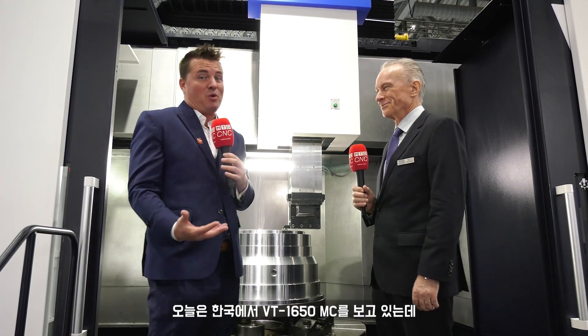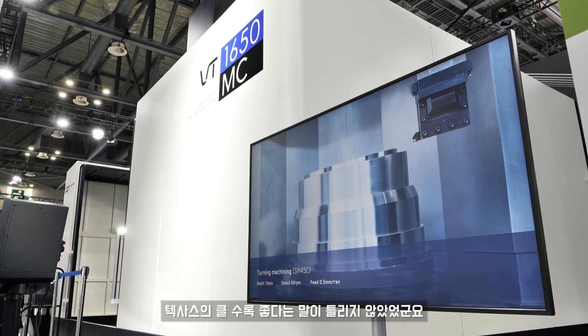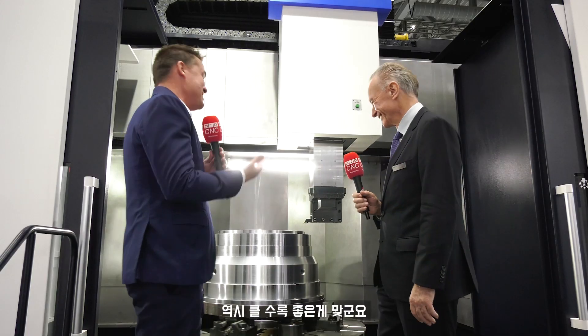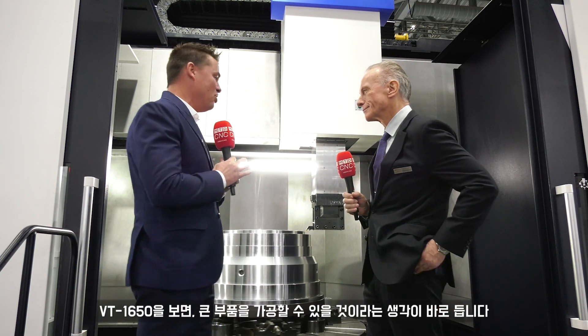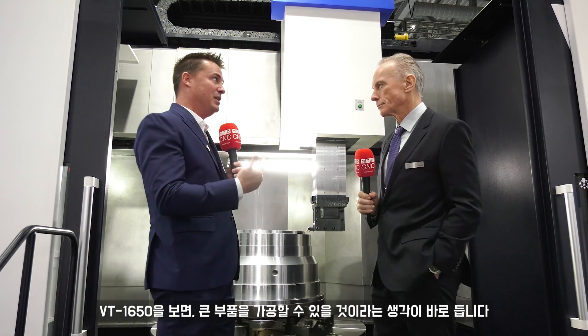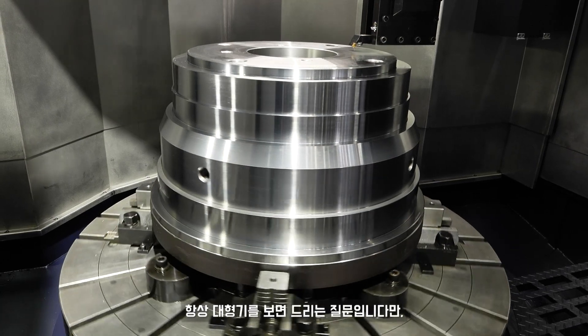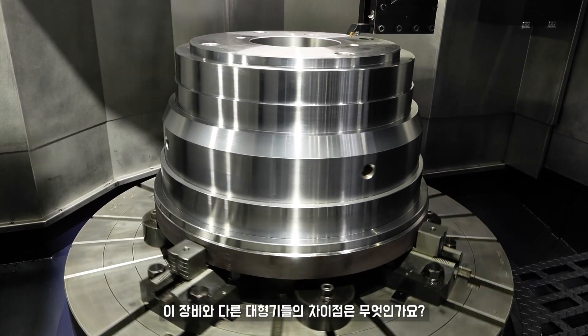Being from America, they say some things are better when they're bigger. Well, we're in Korea today looking at the 1650 MC. I've got to say, Texas isn't wrong — in Korea, in this case, bigger is better. When I look at machines like this, I instantly know I can get a lot of things done — I can put a big part in there. We always want to know: what are the differences when we look at a big machine?